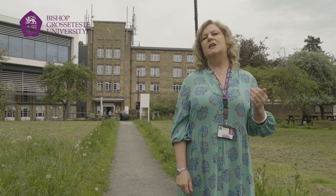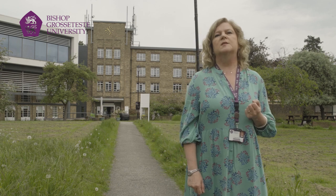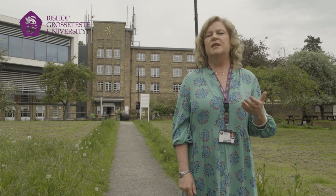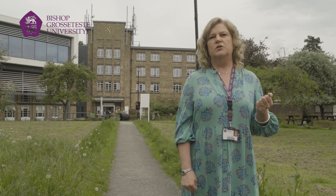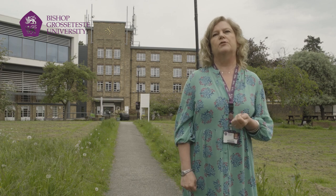What makes BGU particularly special in my view is that we know our students by their name because of those very small groups. We're able to give students that very particular individual support that very often they find so useful for progressing through their studies.